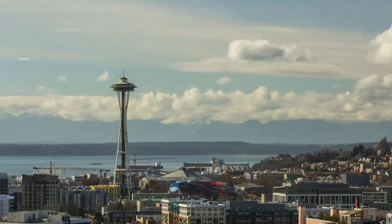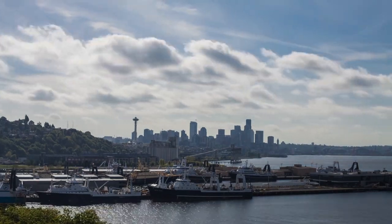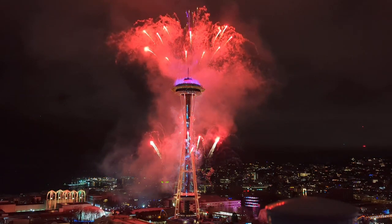The Space Needle is an iconic symbol of Seattle and a popular tourist destination, drawing over 1 million visitors per year. It has also been featured in many movies, TV shows, and commercials.